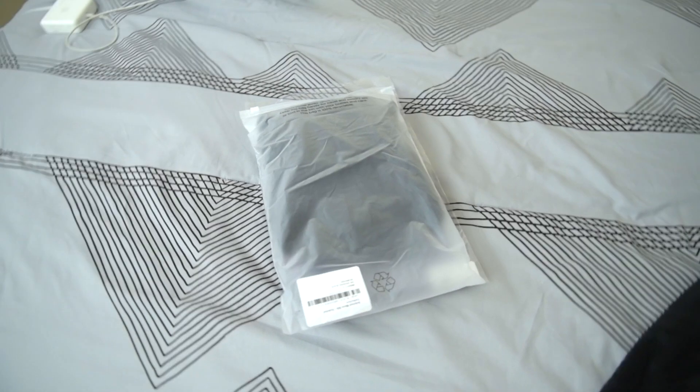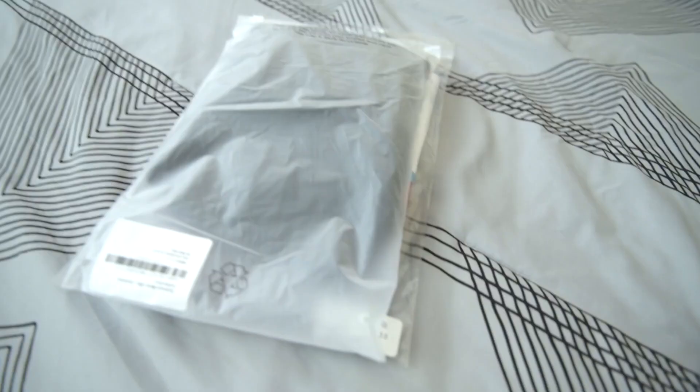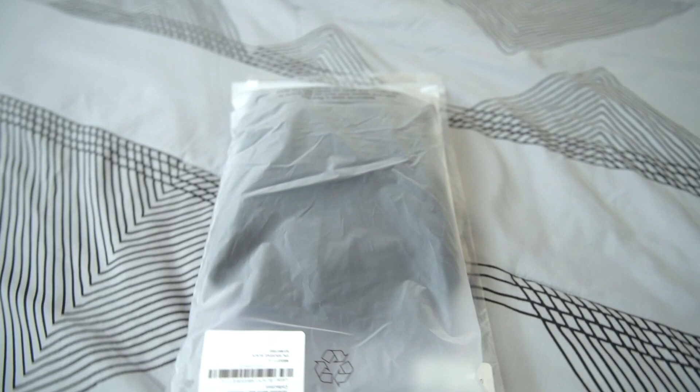It's new cycling kit day, but who did I choose? There's a lot of options out there.